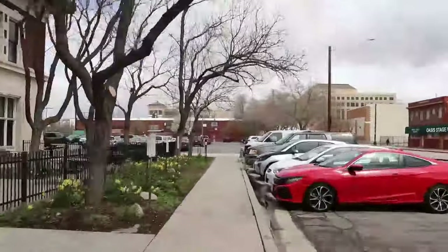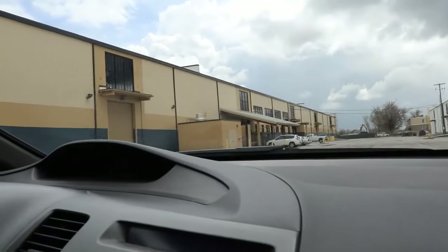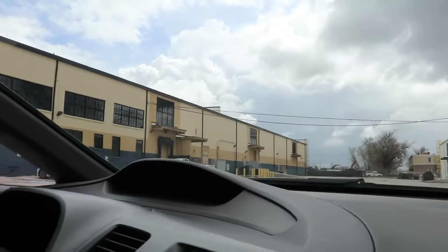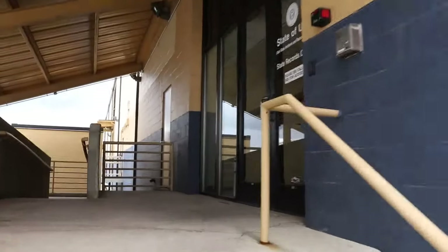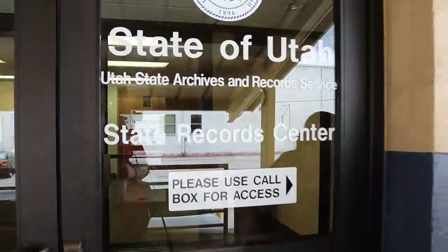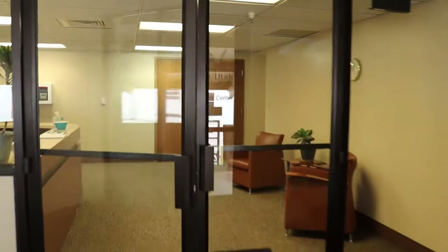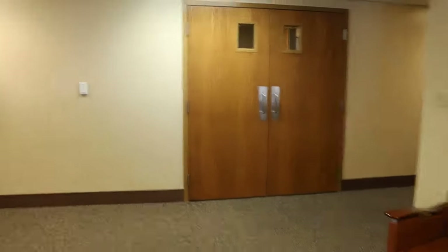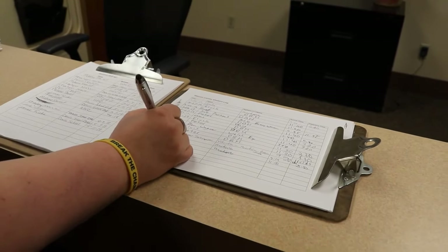Now we are going to go to the records center. Here we are at the records center in Clearfield, 28 miles away. Their building is locked as well — you have to use a little call box, and then someone comes to the door to let you in. In this case, it's Chaz. You'll walk into this little area and you do have to sign in, so we need to know who is in the building in case of an emergency.